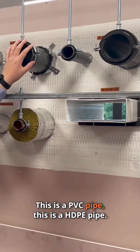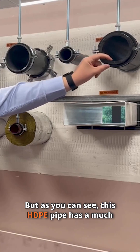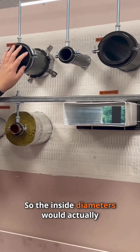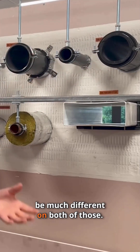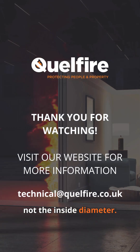This is a PVC pipe and this is an HDPE pipe — again, both 110mm outside diameter. But as you can see, this HDPE pipe has a much thicker wall thickness than the PVC pipe, so the inside diameters would actually be much different on both of those. So yes, fire seal solutions are based on the outside diameter of the service, not the inside diameter.